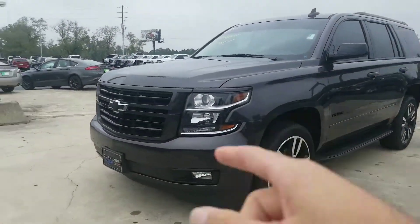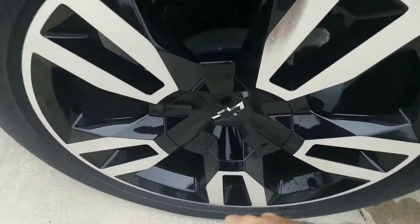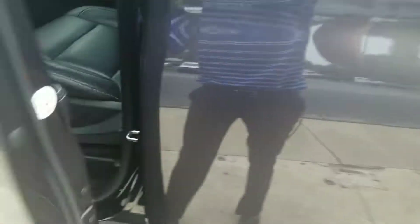There it is right there. You've got your black bow ties with your matching black premium Chevrolet wheels right here. Black badging right there on the side too. This thing's got steps right here to make it easy to get in and out. Let's take a look inside.